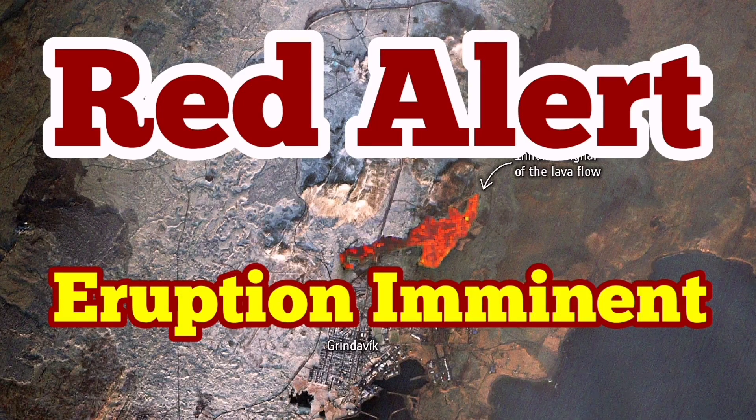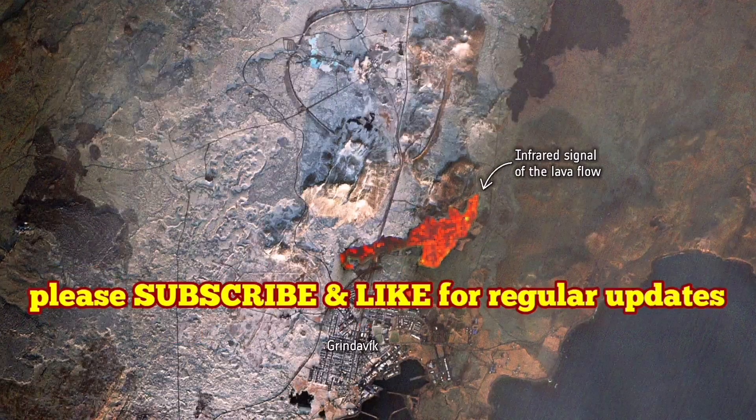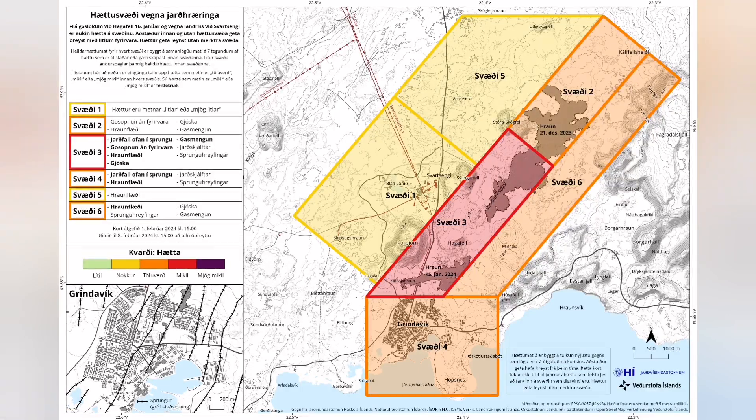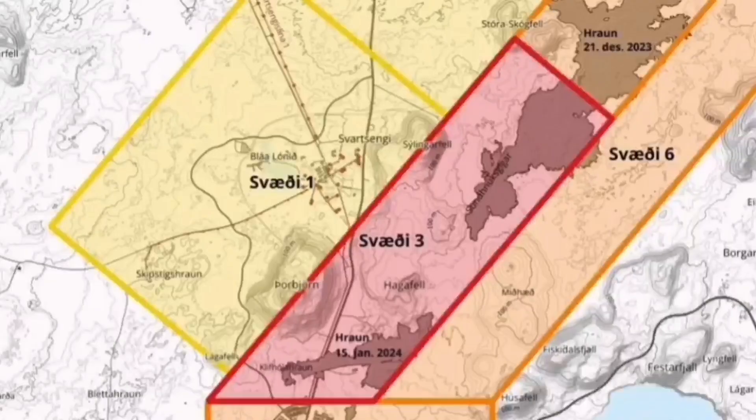It is now a situation of red alert. We have a red alert between the Hagofill and the Svartsengi. This is the latest map by the Icelandic Meteorological Office. We now have the red alert in place — that is an imminent eruption possible. I will show you the map and my estimate based on the analysis of the shape of the fault lines.